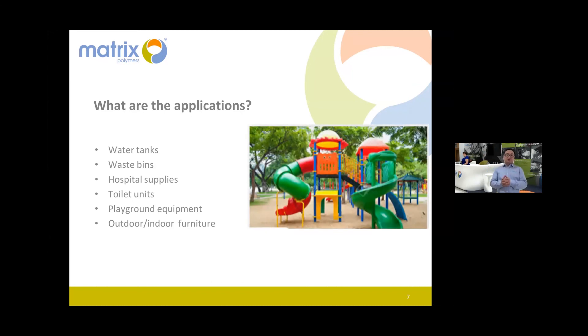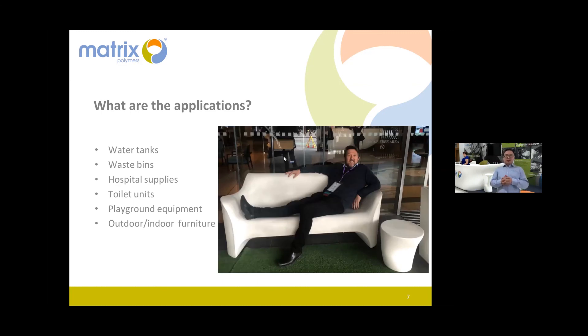Playground equipment is another great application — parents want their kids to play in a safe and clean environment. If rotomolded playground parts have antimicrobial agent, they self-clean and prevent any bacterial growth, which is very good for kids and families. Similarly, the nicely designed outdoor table and chair shown from last year's ARMA conference venue — even though the chair appeared a little dirty — could benefit greatly from antimicrobial additives for indoor or outdoor furniture.